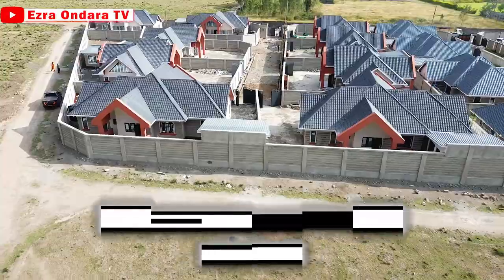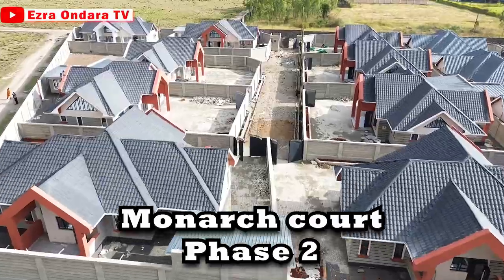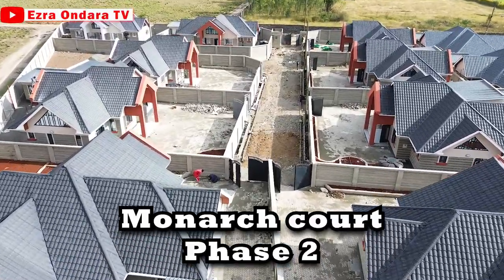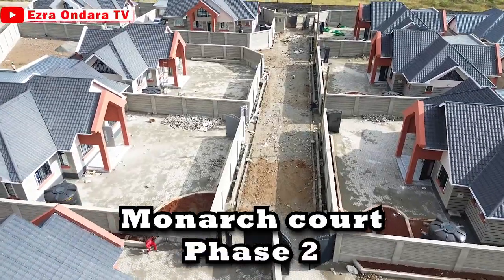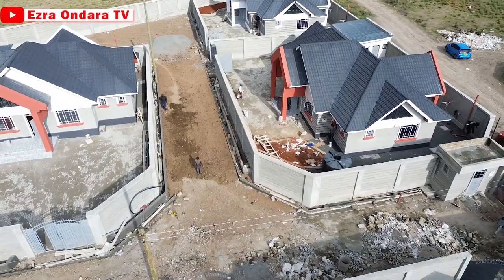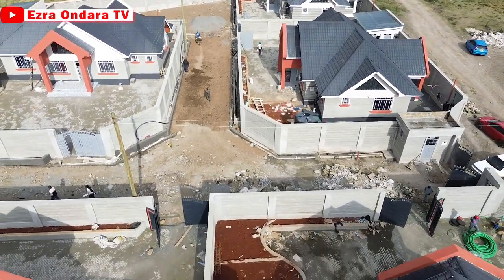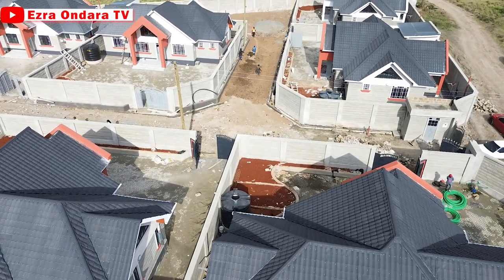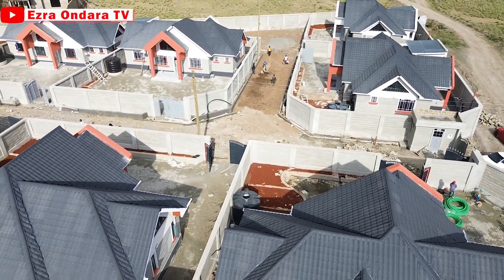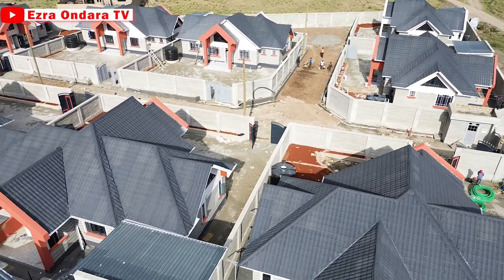Number two, we have Monarch Court Phase 2. After Phase 1 was sold out, Monarch Court launched Phase 2. The footage you are seeing now was as of the time of shooting; the project is expected to be fully completed by November 2023. Booking is ongoing for this one. Phase 2 features three-bedroom all-en-suite bungalows, plus DSQs again, sitting on 50 by 100 plots.